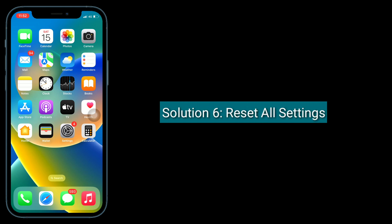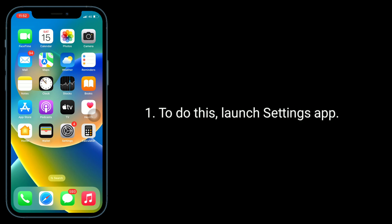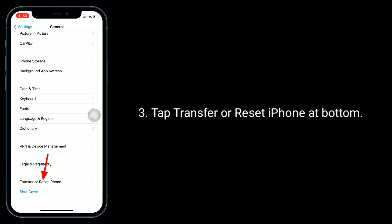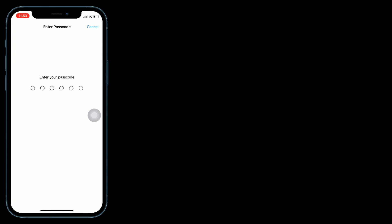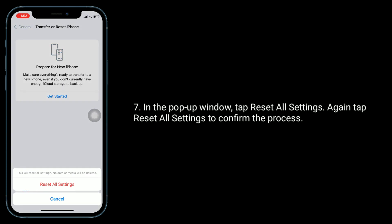Solution 6 is Reset All Settings. This process resets all your customized settings to default settings, but no data or media will be deleted. To do this, launch the Settings app, then find and tap on General. Tap Transfer or Reset iPhone at the bottom, then tap on Reset. Select Reset All Settings. Enter the passcode of your iPhone if prompted. In the pop-up window, tap Reset All Settings, then tap Reset All Settings again to confirm the process.